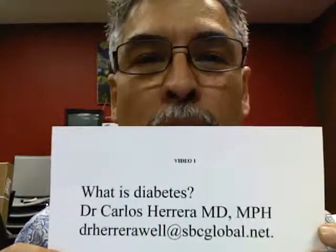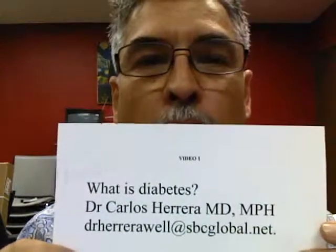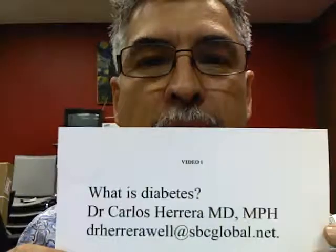Hi, it's Dr. Carlos R. Herrera. I'm recording this video. You can reach me at Dr. Herrera, Will, at sbcglobal.net. This is a videotape for my diabetes patients to treat them and to improve their quality of life and improve their glucose values.